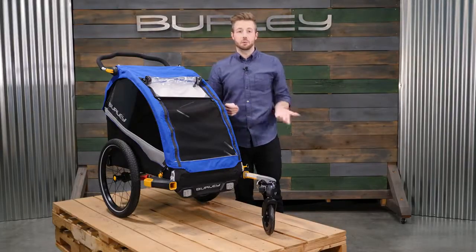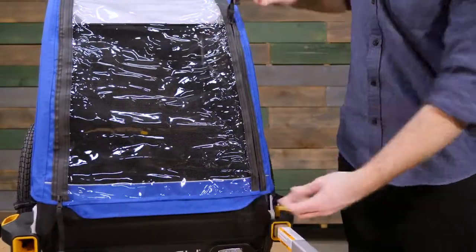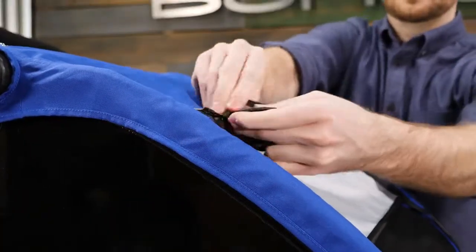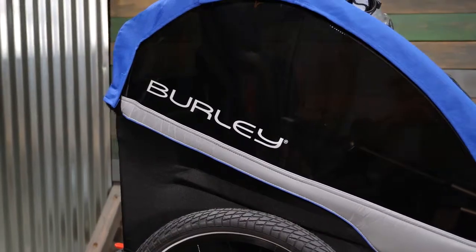The 600D polyester water-resistant fabric and zippers provide added protection in wet conditions. To maximize ventilation on warm sunny days, roll up the front window and secure with the elastic loops. The tinted trailer windows have a UPF 50-plus rating.